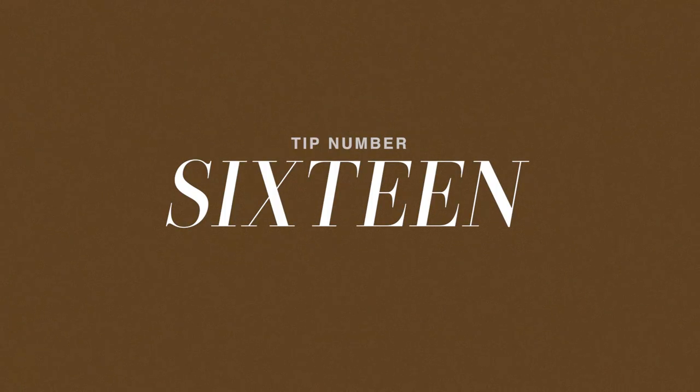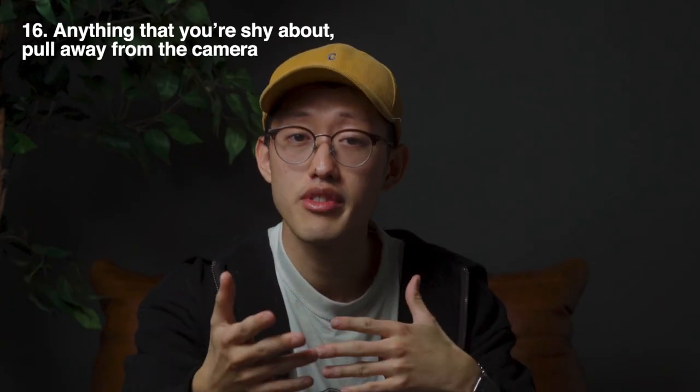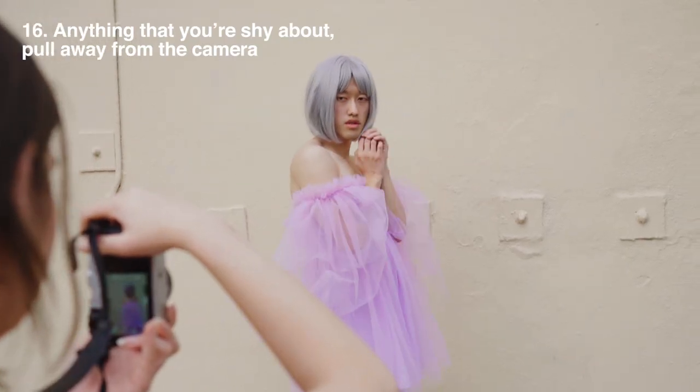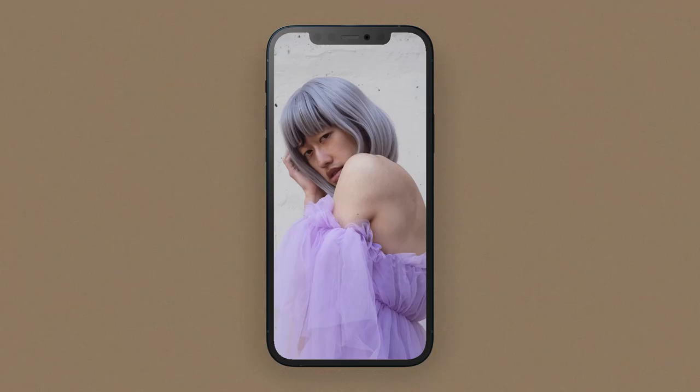Vice versa, tip number sixteen: whatever you're shy about, have it away from the camera. For example, if you're shy about your chest, you can turn that away from the camera versus having it front and center.